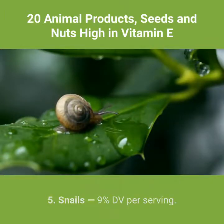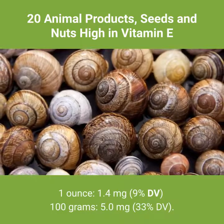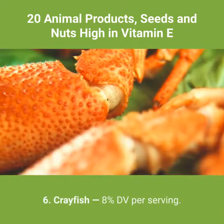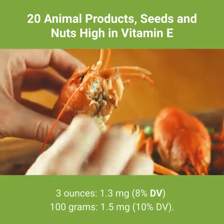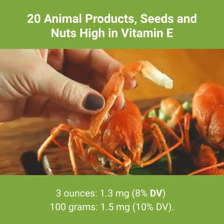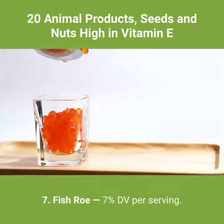5. Snails — 9% DV per serving. 1 ounce: 1.4 milligrams, 9% DV. 100 grams: 5.0 milligrams, 33% DV. 6. Crayfish — 8% DV per serving. 3 ounces: 1.3 milligrams, 8% DV. 100 grams: 1.5 milligrams, 10% DV.